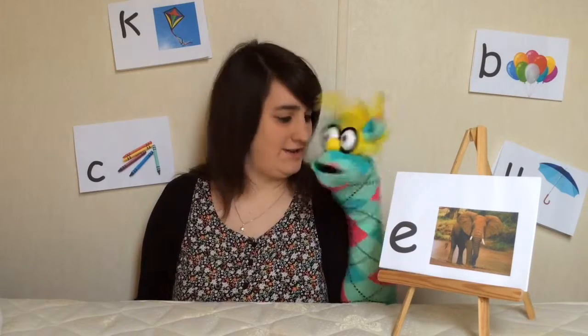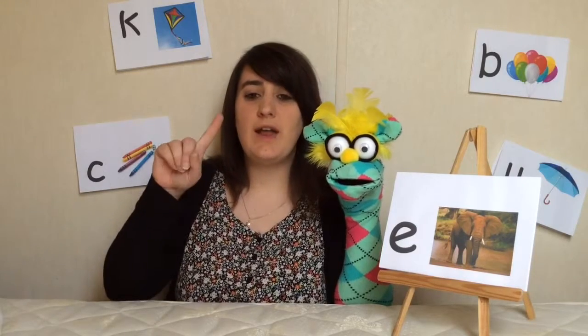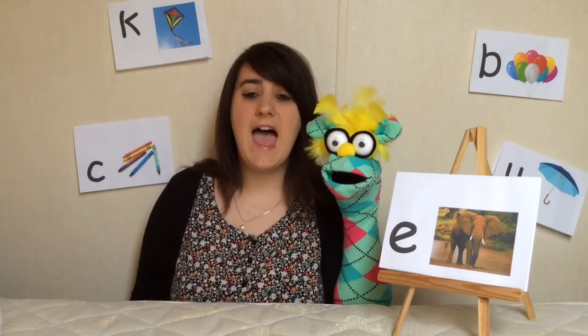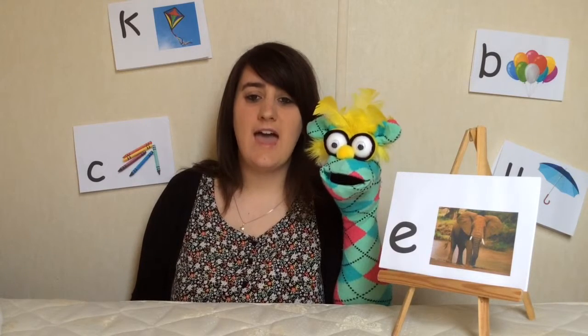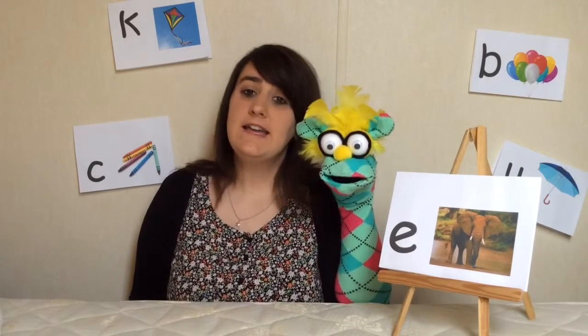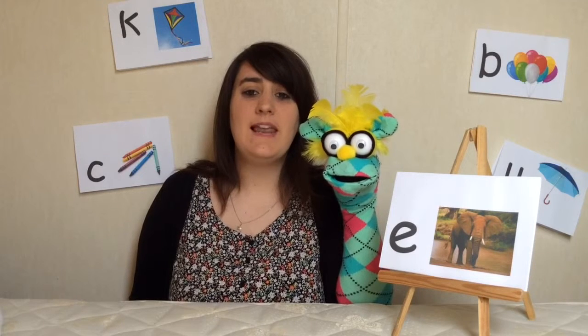Now it's your turn and yours Kiko. After three. One, two, three. Eh, eh, eh. Well done. Yes Kiko? That's right. Kiko has some words with the eh sound in them. Let's take a look.